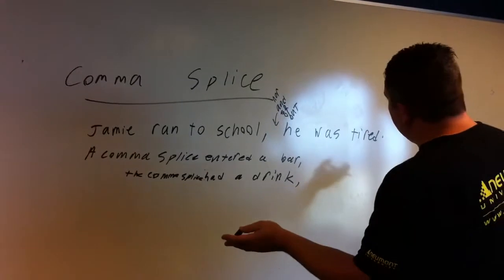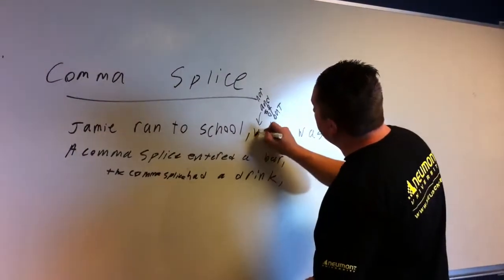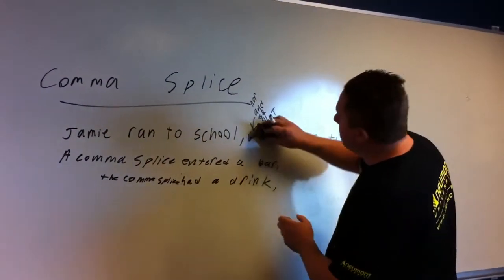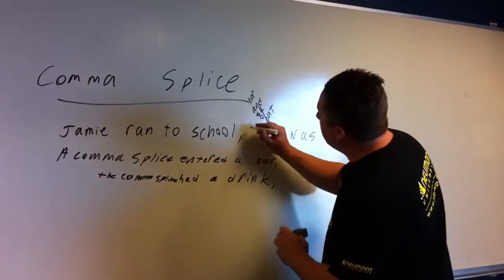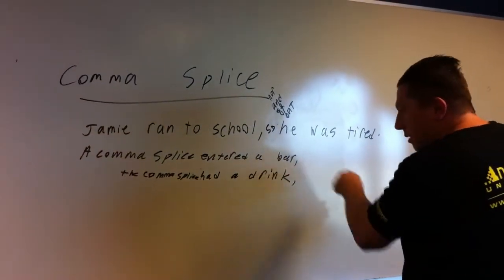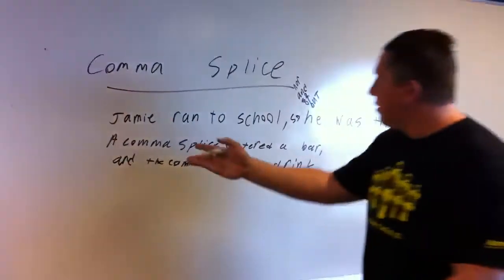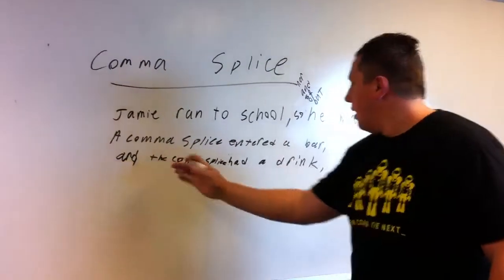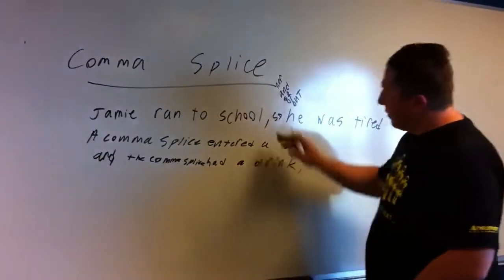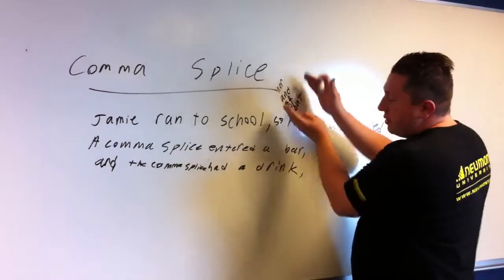So in this case, 'Jamie ran to school' — any of them would work depending on the meaning I'm going for. I could put 'but' — 'but he was tired' — but probably 'so' would be a better choice here. So I'll put 'so.' And 'a comma splice entered a bar, and the comma splice had a drink.' So essentially, when you drop a comma between two complete sentences, you need one of these conjunctions.